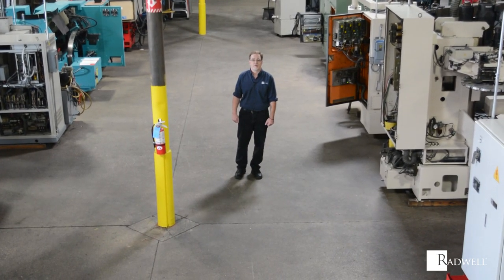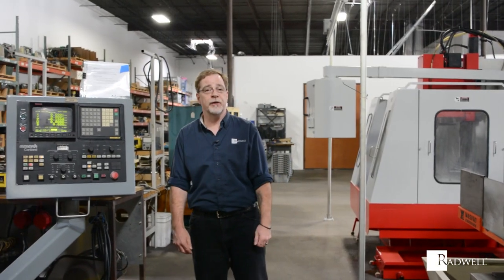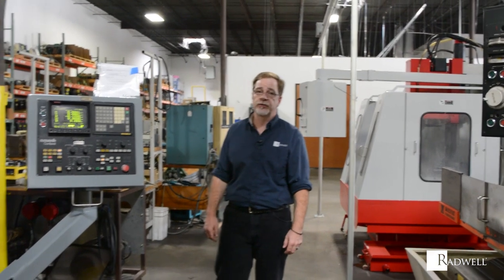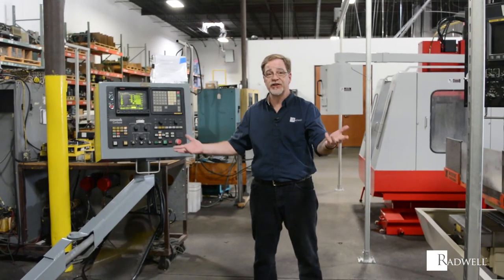Hi, I'm Mike Thompson for Radwell International, and welcome to Arlington, Texas. You might know Radwell International for process controls, PLCs, and other industrial items. But something you might not know is that Radwell does CNC.